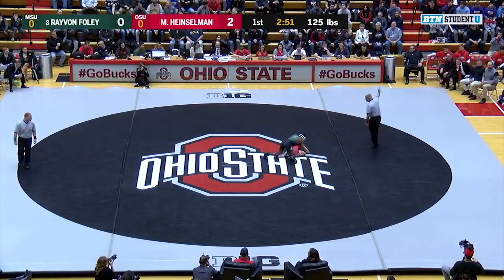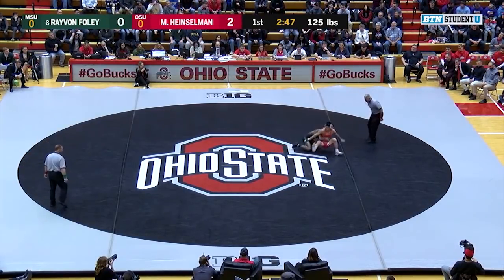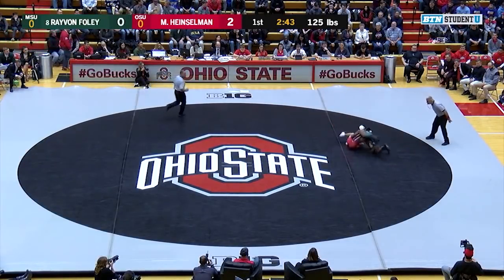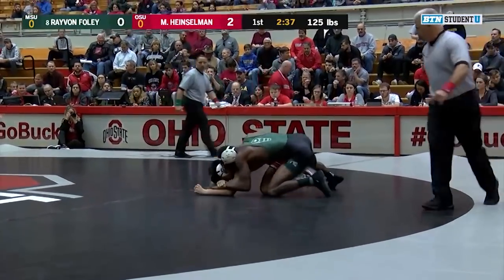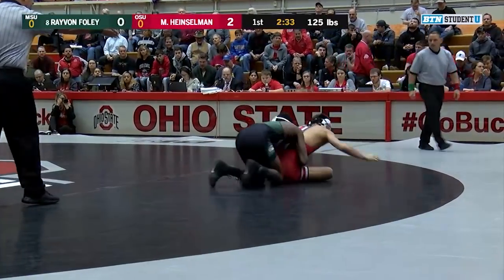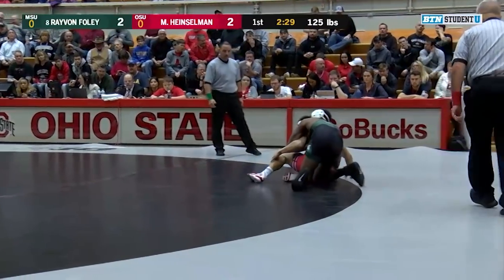There's good quickness there from Foley with the takedown right off the get-go. And this is going to be a great task for Heinzelman. Coming out of the redshirt, there is a bear of a schedule. Now when you're in the Big Ten, it's always a bear of a schedule. Coming up against an 8th-ranked Rayvon Foley, this will be a great test. Foley has already beaten a couple of ranked wrestlers this year. He has started off 20-1. He is one of the best in the nation at his weight.